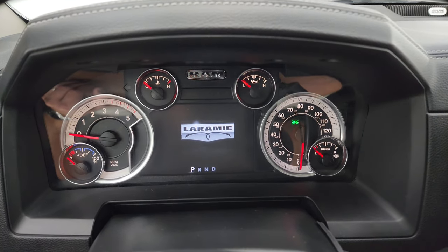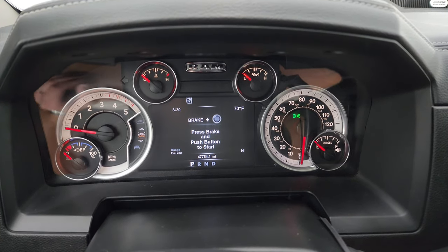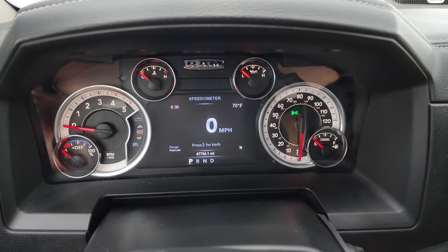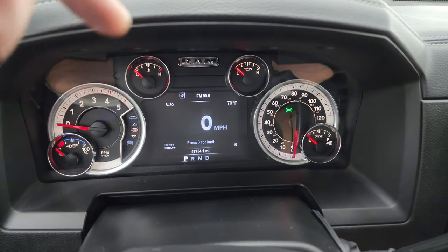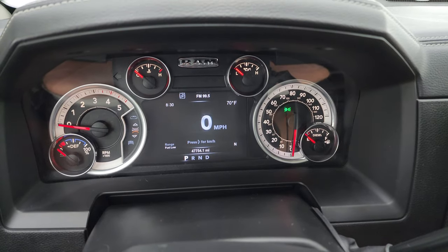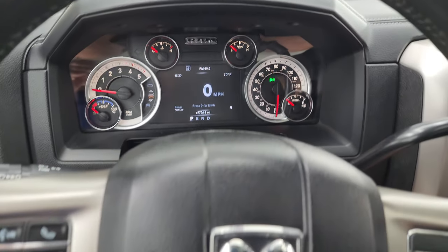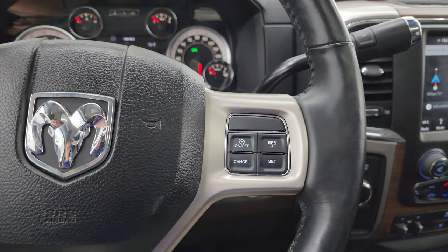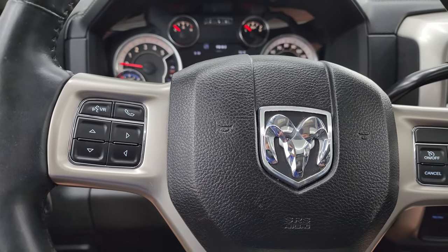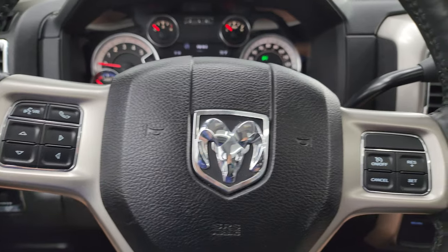You get the Laramie animation on startup on the 7-inch LCD display, and this one has the digital speedometer showing time, temp, compass, and range to empty — you can program those corners to read whatever you want. The instrument cluster is very nice and clean. It comes with the heated leather-wrapped steering wheel, cruise controls on the right, Bluetooth and information center controls on the left, and audio controls on the back of the steering wheel.